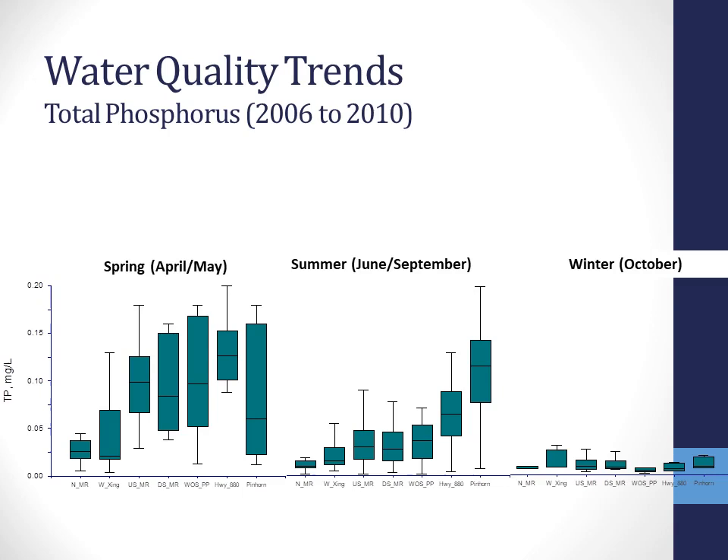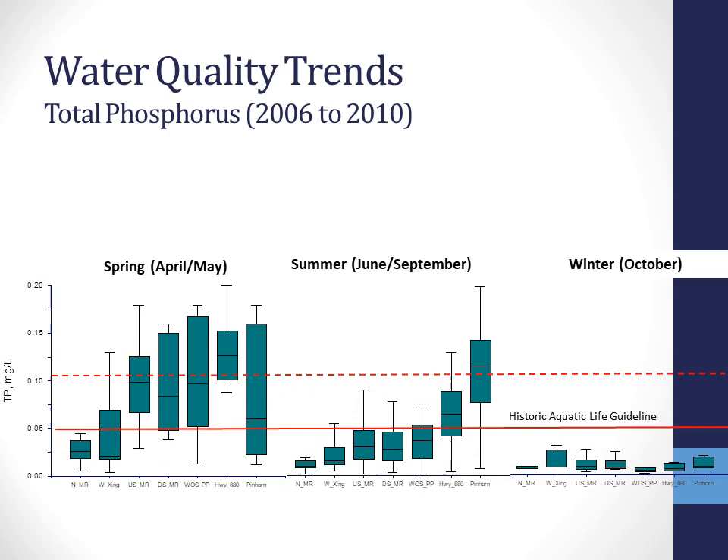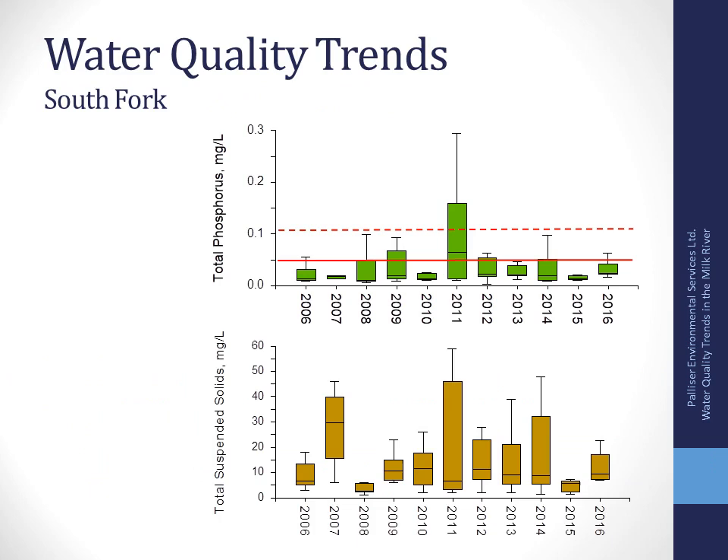We also see seasonal trends. Generally more rainfall in springtime means more runoff that can carry phosphorus and nutrients to water, so we see higher concentrations in the spring. Through summer, the diversion provides somewhat consistent flow, and we see that increase in phosphorus as it moves downstream. In winter, during natural flow, phosphorus concentrations are quite low and consistent across the watershed.